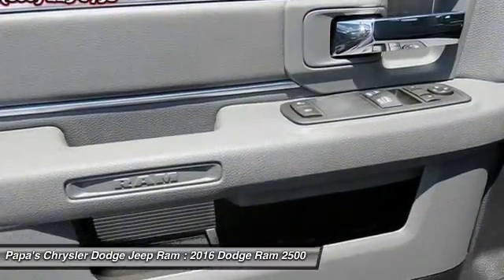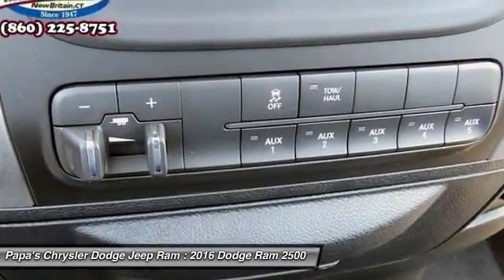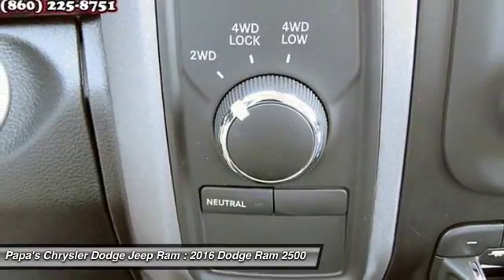Electronic stability control, brake assist, tachometer, tilt steering wheel, speed control.